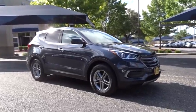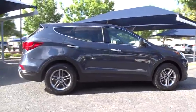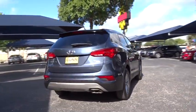2018 Hyundai Santa Fe. Style. Quality. Performance. Value. Need we say more? This vehicle has less than 30,000 miles.